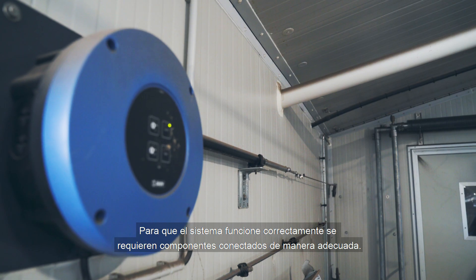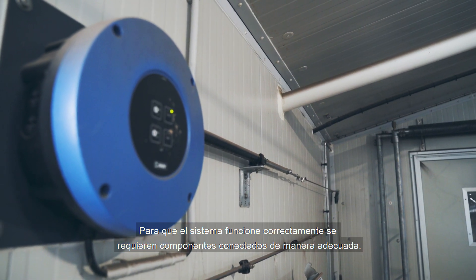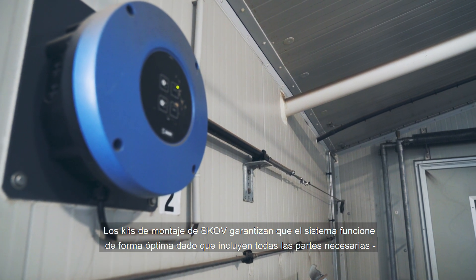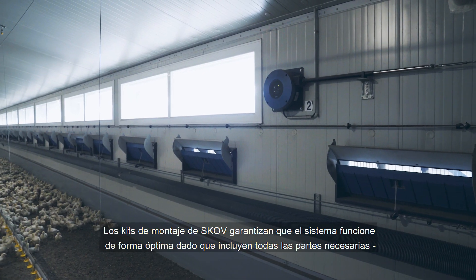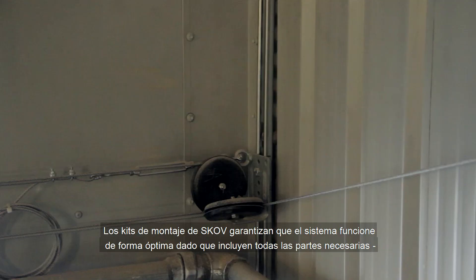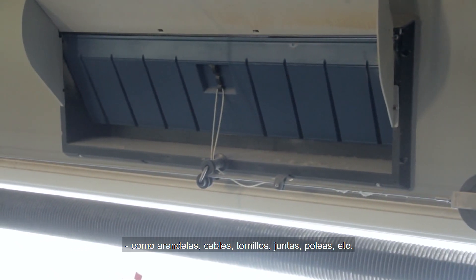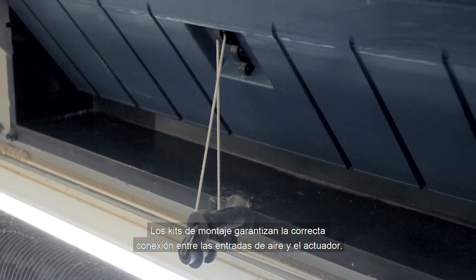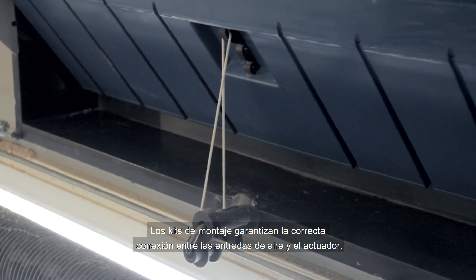A well-functioning system requires components which are connected correctly. SCOV's mounting kits ensure that the systems function in an optimum way as they include all the necessary parts, such as washers, wires, screws, fittings, pulleys, etc. The mounting kits ensure the right connection between the air inlets and the actuator.